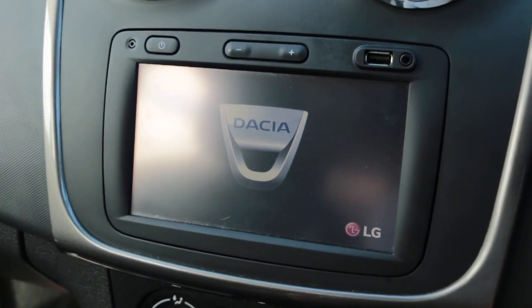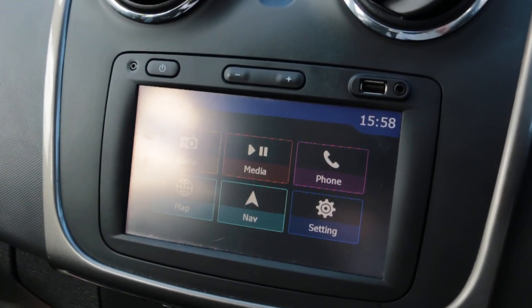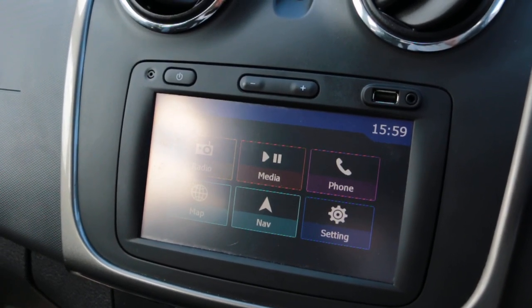USB and AUX connection, touch screen, and the car also has media, telephone, Bluetooth connection, and satellite navigation.